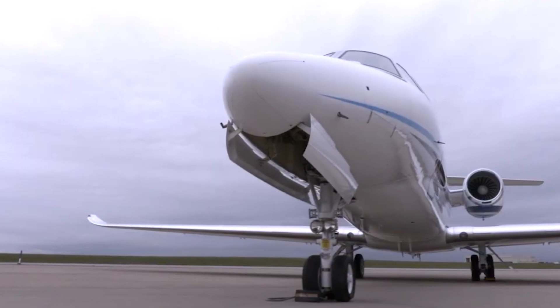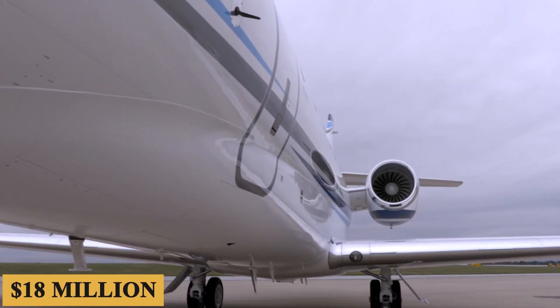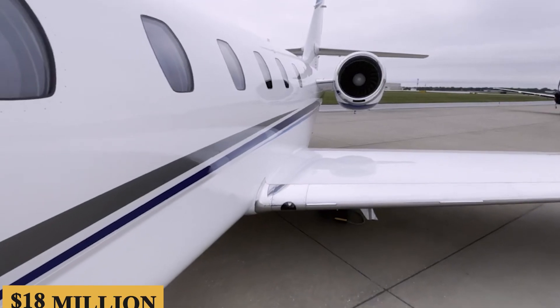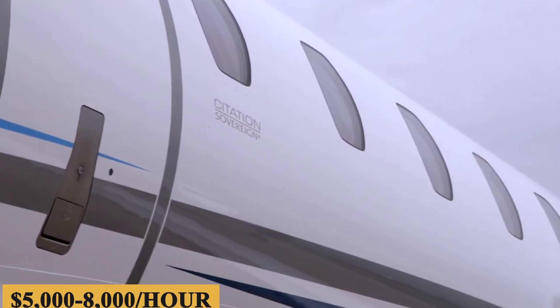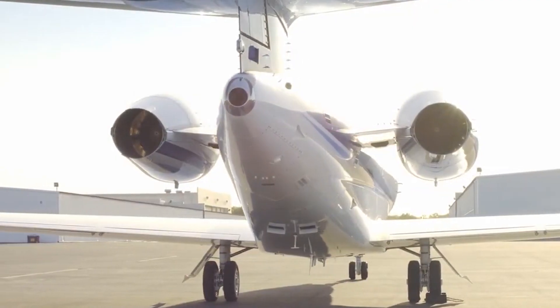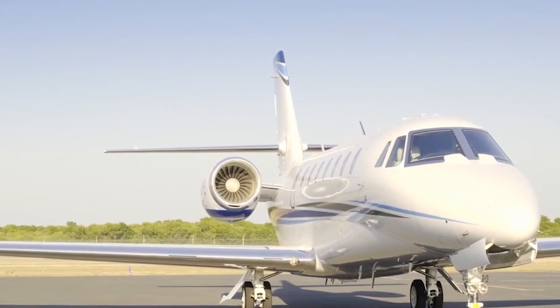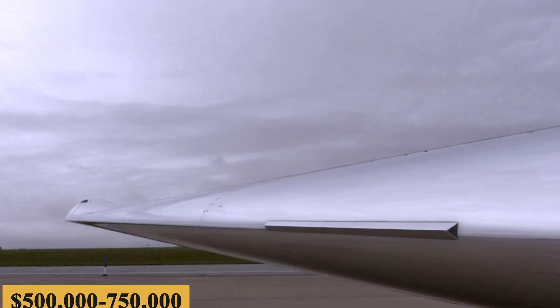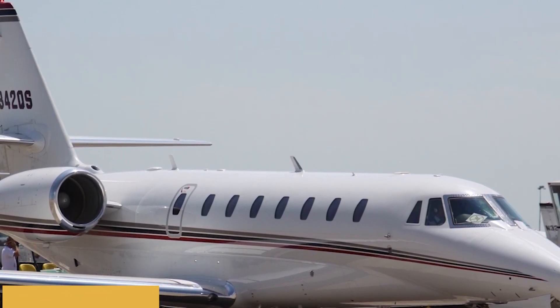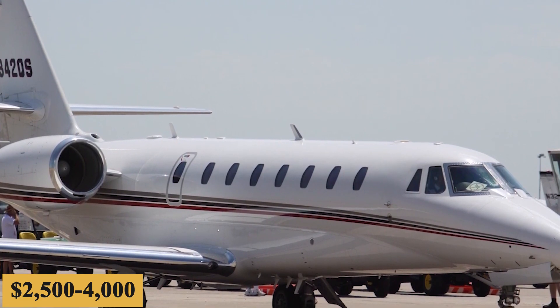The base purchase price for a new Cessna Citation Sovereign Plus is $18 million before options, and the charter price is estimated at $5,000 to $8,000 per hour, varying depending on availability, fuel prices, and ground fees. The annual fixed cost is roughly $500,000 to $750,000, and the average hourly operating cost is estimated at $2,500 to $4,000.